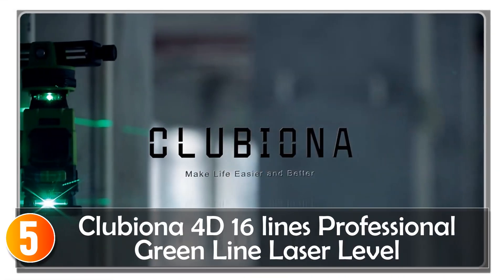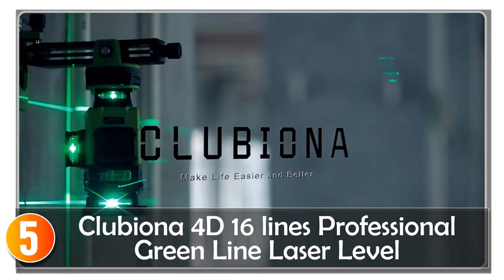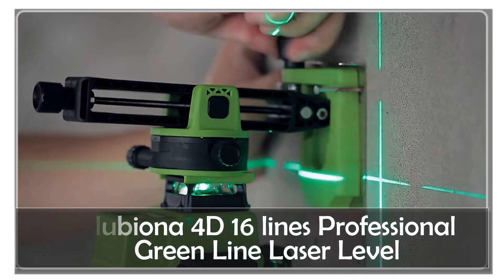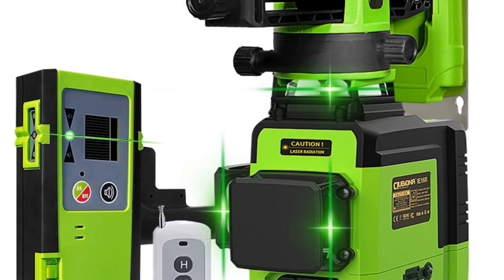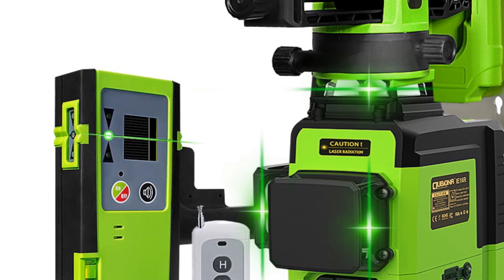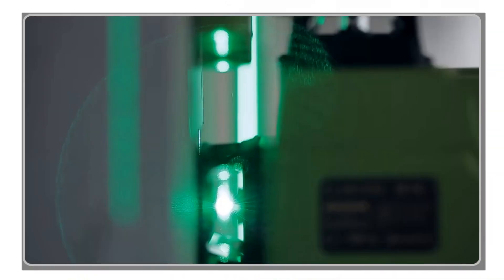Starting at number 5, the Klubiona 4D 16-Lines Professional Laser Level is a game-changer when it comes to precision alignment in various applications. Designed to meet the needs of professionals in the construction and engineering industries, this laser level offers advanced features and exceptional performance. Equipped with 4D green beam laser lines, the Klubiona Laser Level provides outstanding visibility and accuracy.